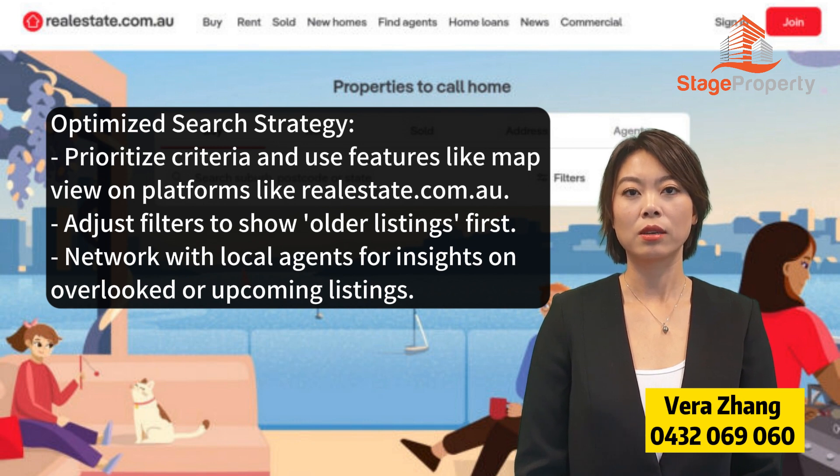To optimize your search strategy, prioritize criteria and use features like MapView on platforms like realestate.com.au. Adjust filters to show older listings first, and network with local agents for insights on overlooked or upcoming listings.